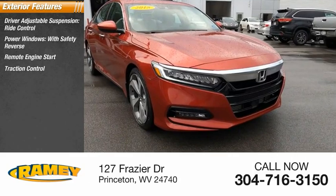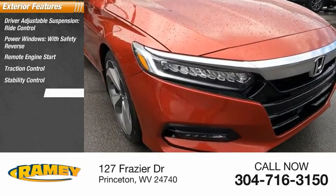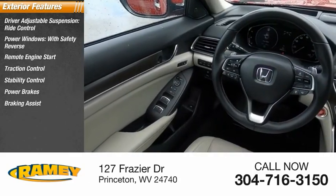Remote engine start, traction control, stability control, power brakes, braking assist, ambient lighting.